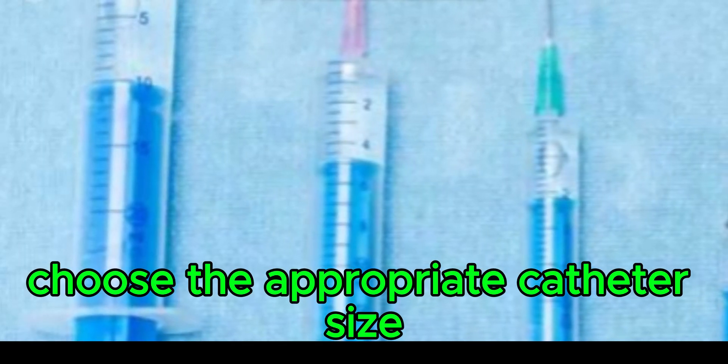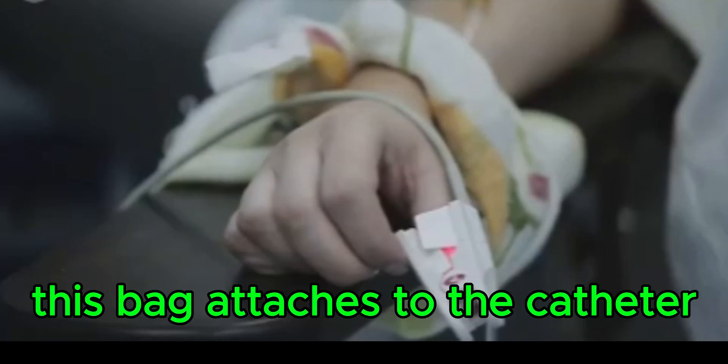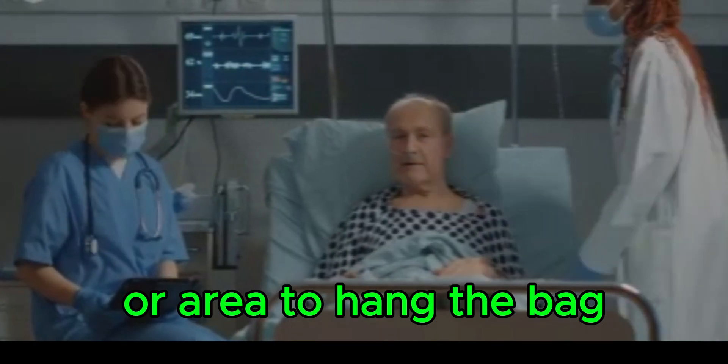Choose the appropriate catheter size based on the patient's age and size. Additionally, you will need a urine collection bag, which attaches to the catheter to collect drained urine. Ensure you have a designated stand or area to hang the bag.